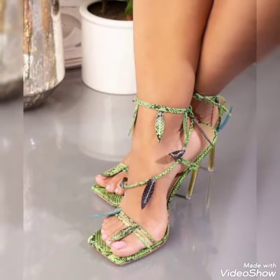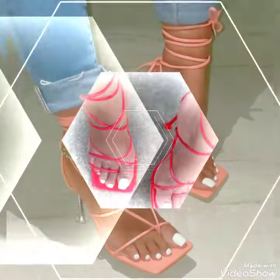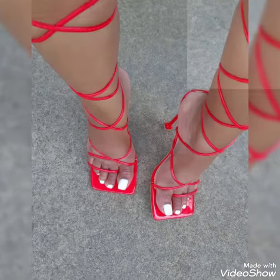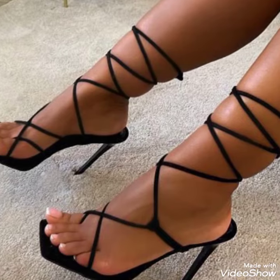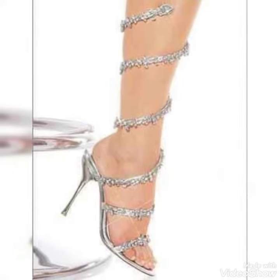Guys, if you want to wear these trendy shoes, then it is the best website from where you can buy them. Before telling you the website, please subscribe to my YouTube channel Trendy Fashion and press the bell icon. By pressing the bell icon you'll get all the notifications of my upcoming videos.